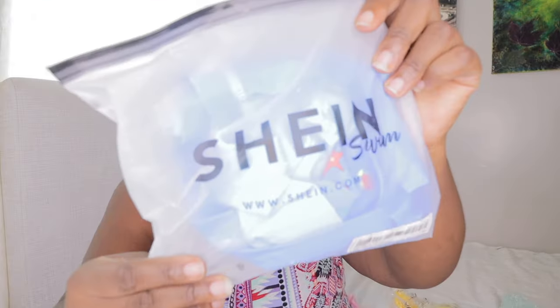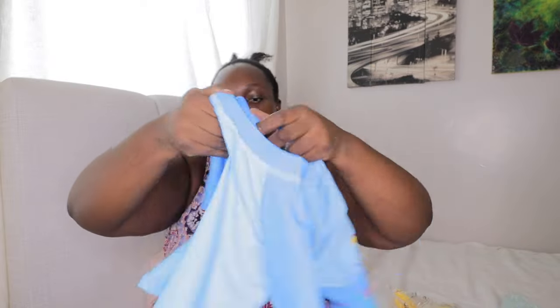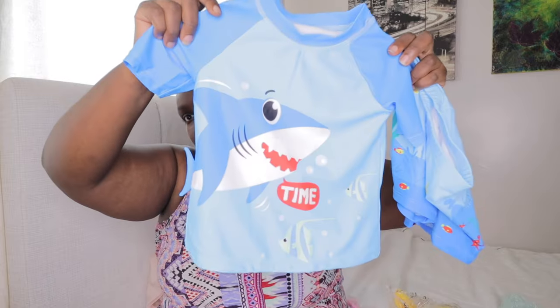This one is from Shein — yes, Shein swimwear. I'm also your personal shopper for Shein, so always shop with me. This is an X1 size swimwear from Shein. And I also got some baby clothes — I didn't know Shein has baby clothes! It's for a boy. And then back to Fashion Nova.